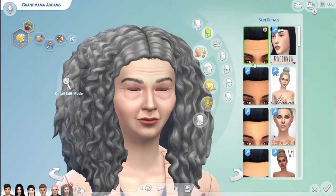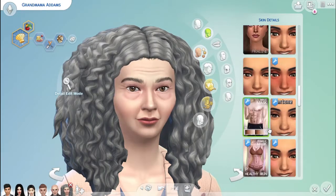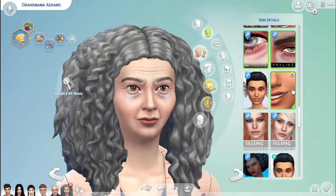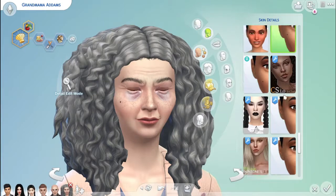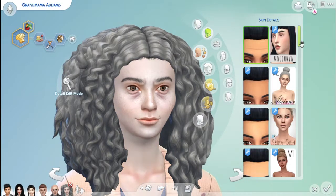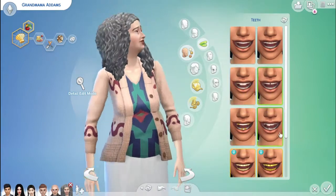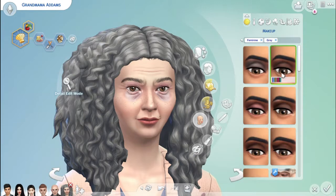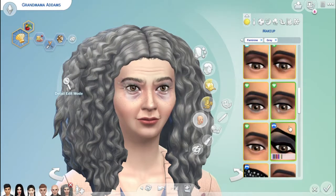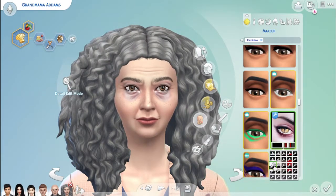I was trying to find the right skin overlay so she looks old but still a little bit psycho, as we all know she is. I was going for that look of someone who's been up for a while — and the more I think about the movie, I don't remember Grandmama ever sleeping, so that's kind of the new thing.